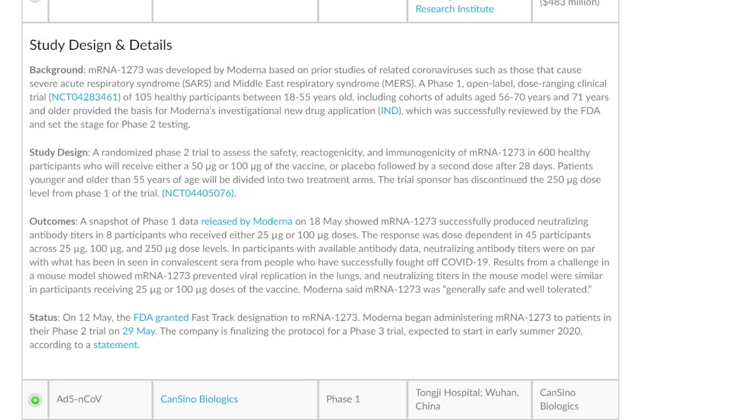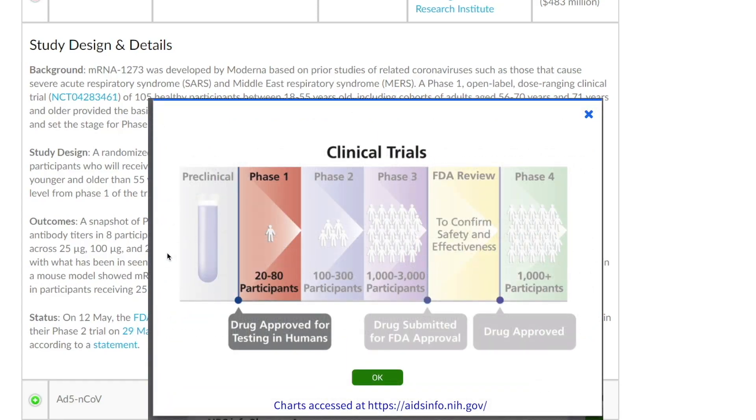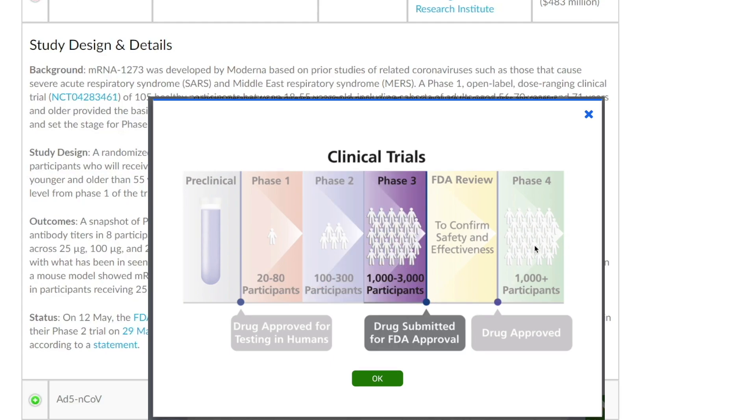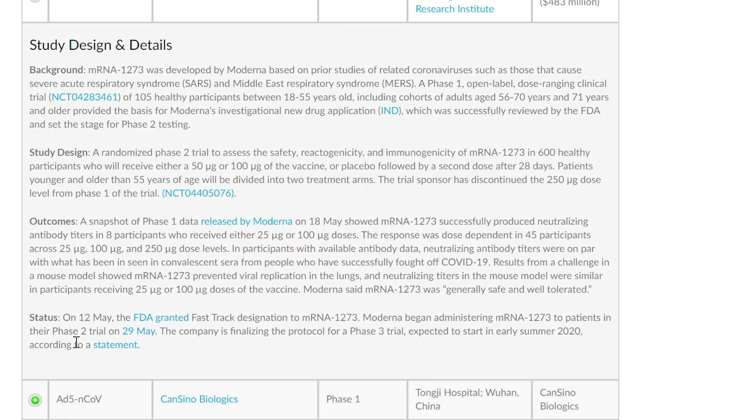There are three phases to any drug trial or vaccine. Phase one is a safety issue. Phase two looks at dosing, and phase three is the pivotal trial where the actual data comes out to see whether or not it's working. Moderna has already gotten into phase two trials as of May 29th, and phase three trials are expected to start in early summer. So they're already on a pretty good time track.